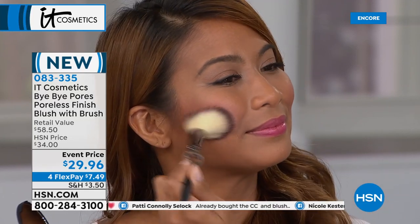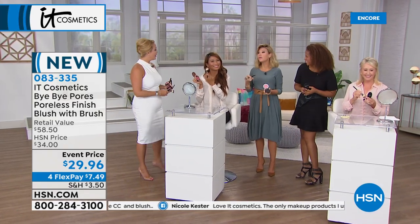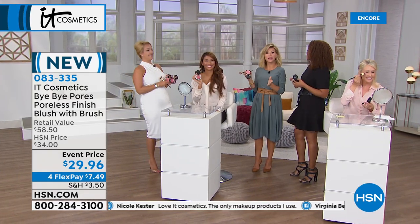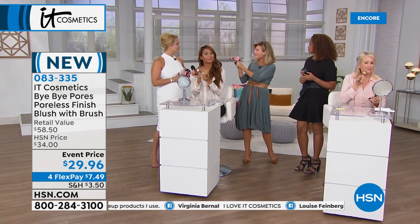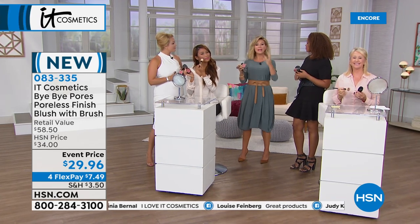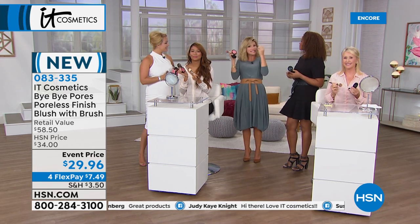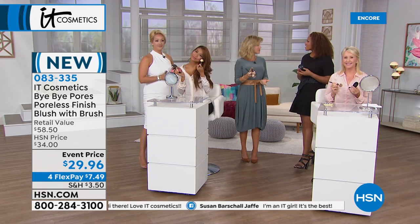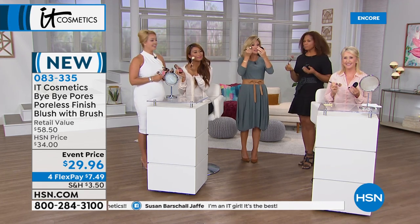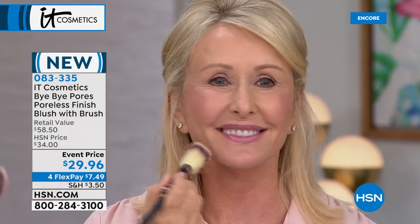So often pigments are heavy and grab onto makeup making it blotchy, but this almost looks like it's coming from inside the skin — like a baby blush. The brush does the work for you, and the formula and technology is so smoothing and anti-aging that you simply cannot mess it up.